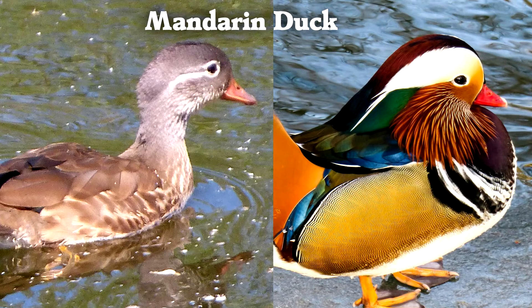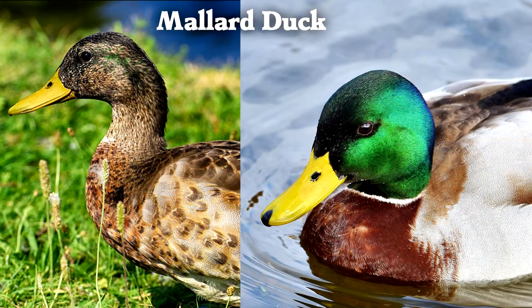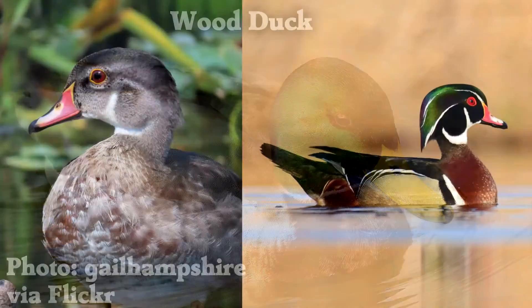In the winter, most male ducks have camouflage colors. This is called eclipse plumage. In the spring, it's time for them to change their feathers and flaunt their vivid colors.